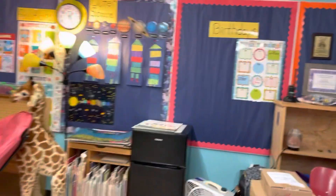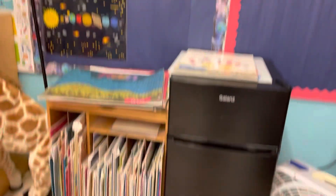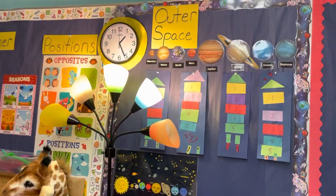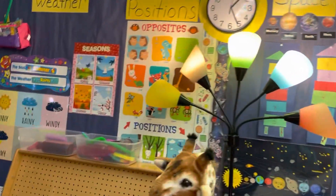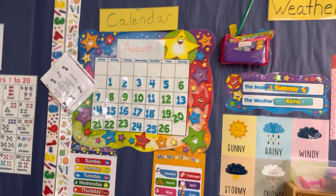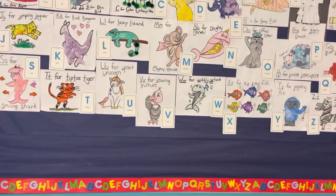Over here we have the birthdays. We do have the Pledge of Allegiance. Little fridge. Different sections — so outer space. There's also a bunch of big books. The weather. The calendar. This is like a little circle area. Numbers. The alphabet, which she's going to change to Zoo Phonics.